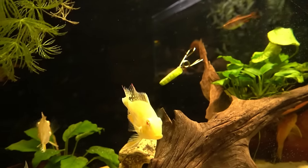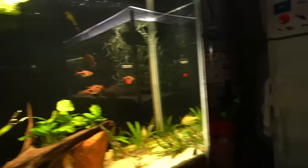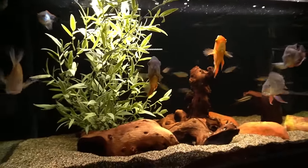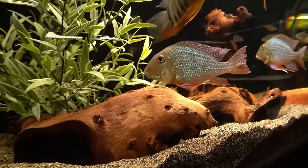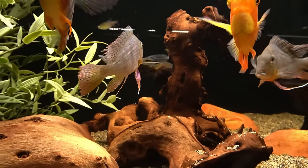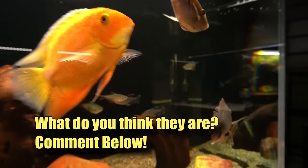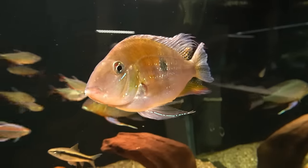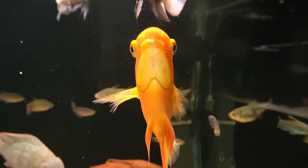As soon as those albinos put on some size, they're going to move over into this tank and play with the big boys. Here I have what some have said are striped earth eaters — Surinamensis — though some say they're not. I just call them my geos. I like the way they look, though they can be aggressive, particularly to each other. I also have an A.C. Hekelai, the non-albino variety, and a couple of severums in here.